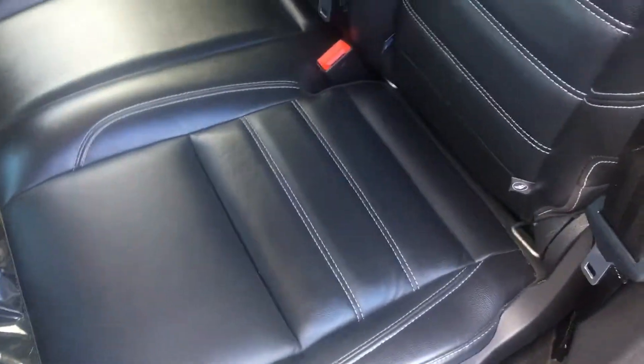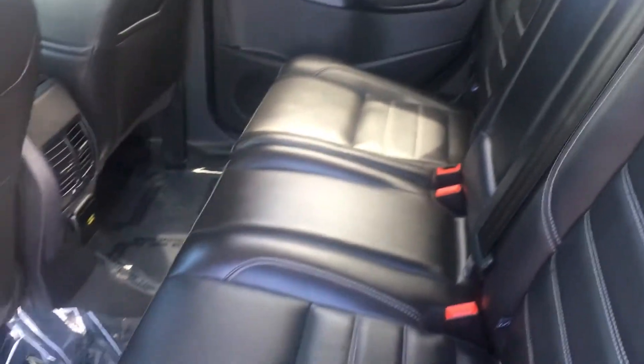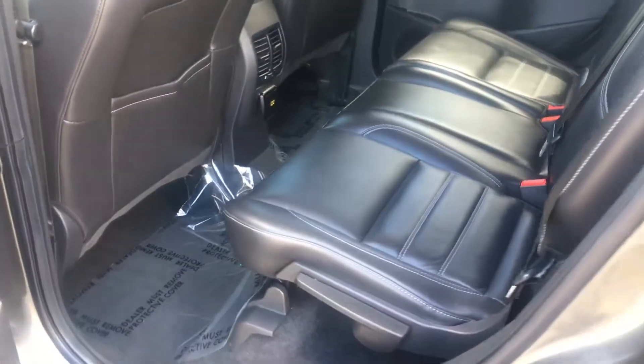The leather on it is black stitch leather. It is very healthy — still smells like a new car. It's nice and soft, not faded or anything.